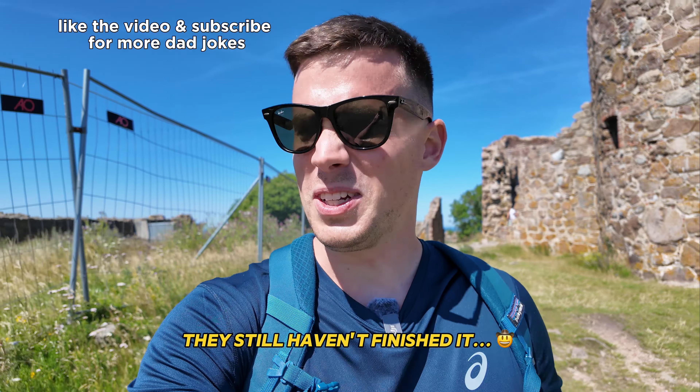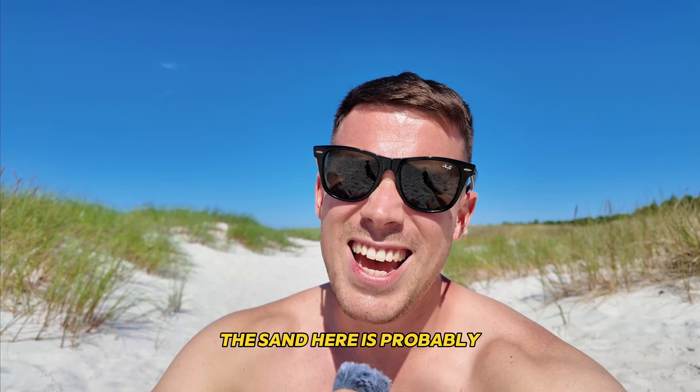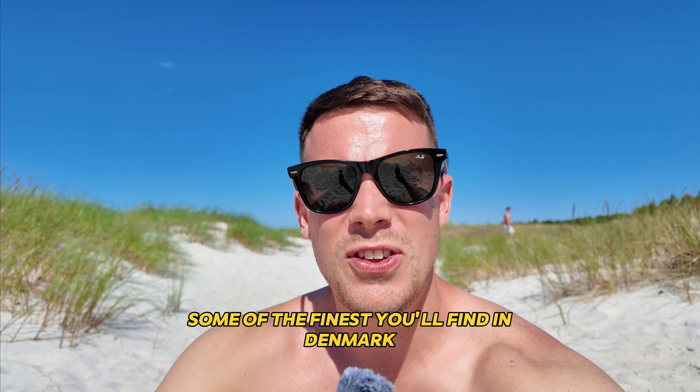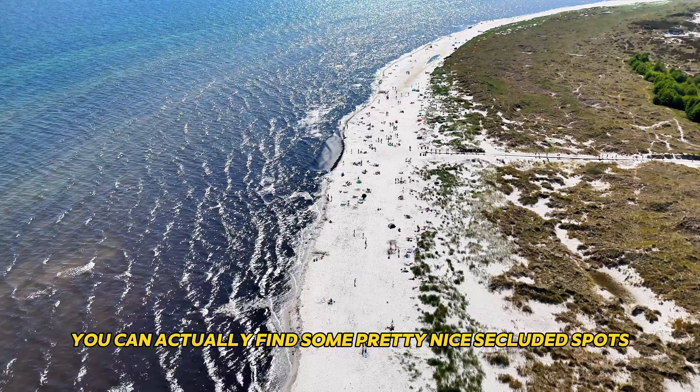Lonely Planet says that the other beach is one of the 20 best beaches in all of Europe. The sand here is probably some of the finest you'll find in Denmark, that's for sure. And it's a beautiful long beach, so if you just walk maybe 50 meters from the main walkway down here, you can actually find some pretty nice secluded spots.